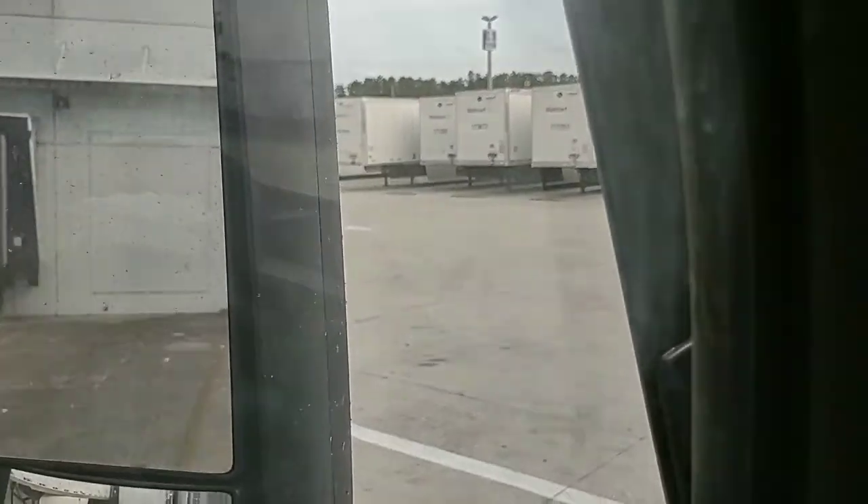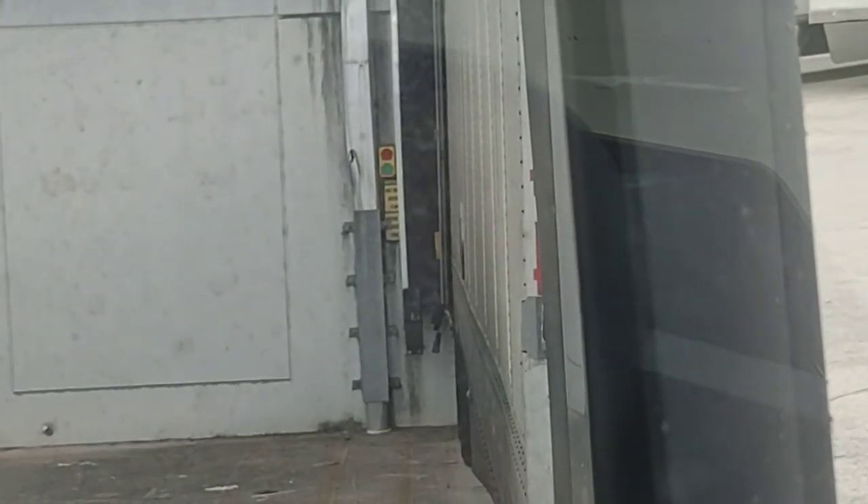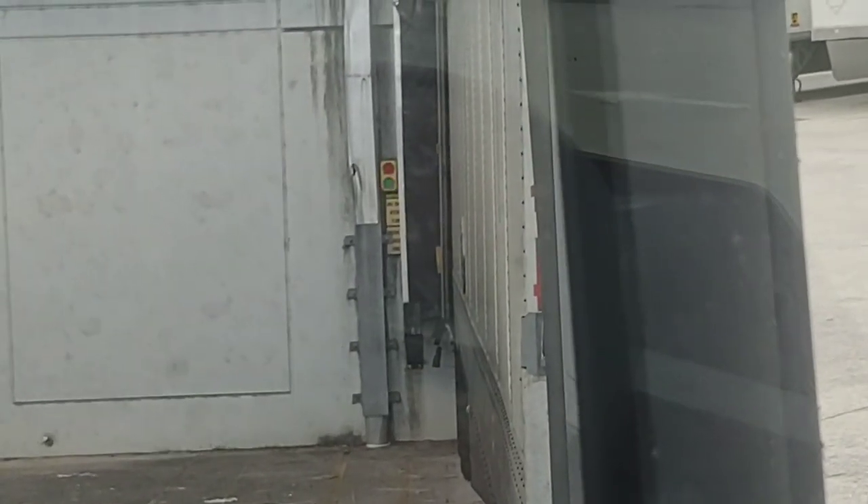I am backed into a dock over here now, picking up this load that will take me back close to home. This is what's called a live load, where I am backed into a dock. I've got the red light/green light system — it's blinking green now, meaning they're not in there loading. Whenever it turns red, that means they've gone in, so I know I can't pull out or it could hurt somebody. When they're done it'll turn back to green, and then I'm good to pull out, check in at the office, get all my paperwork, and get on the road.